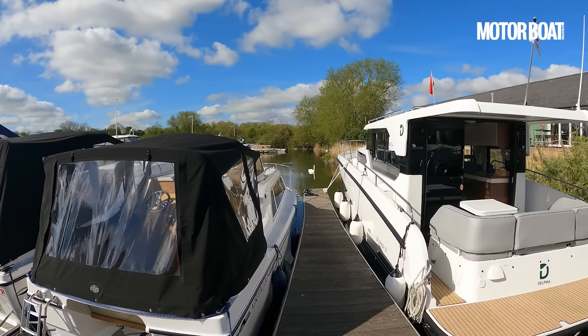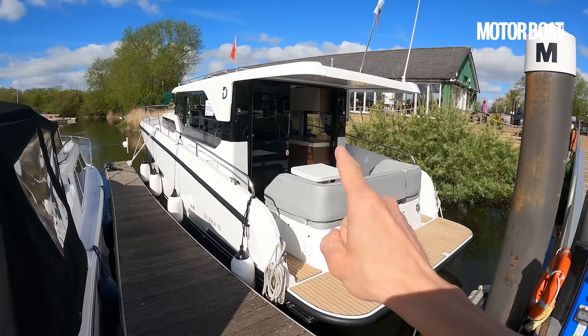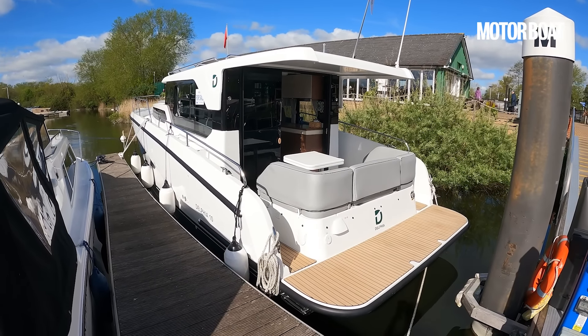People are more conscious than ever that you don't actually have to travel everywhere at 40 or 50 knots. Sometimes it's nice just to settle down, reduce the pace, take it easy, take in the scenery and embrace a much gentler form of boating. And that's exactly why we've come down to Tingdean Boat Sales in Reading to take a look at this - the new Delphia 10 Sedan.